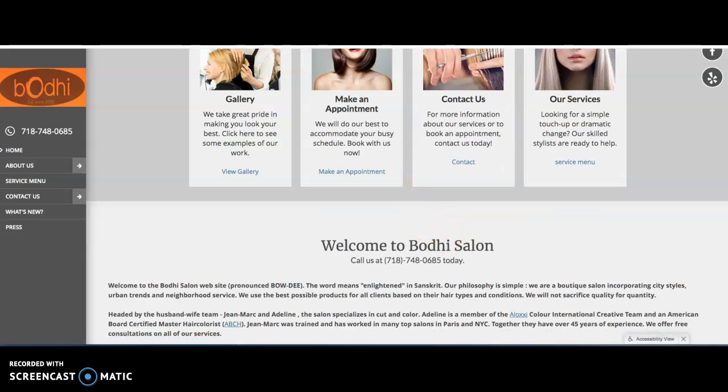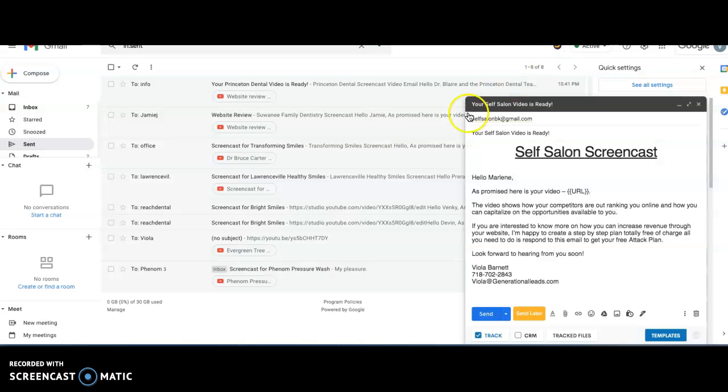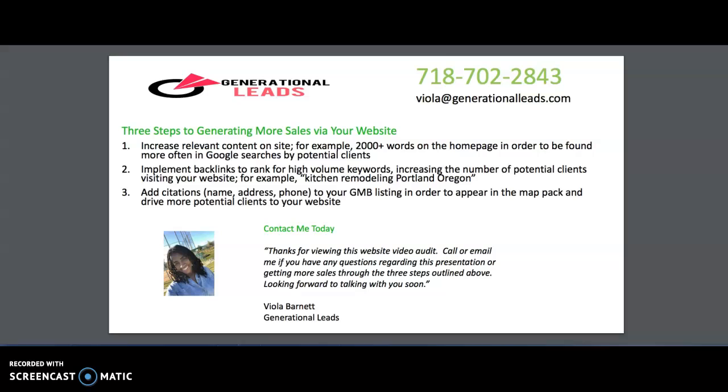My name is Viola Barnett with Generational Leads. If you find any of this information helpful, go ahead and use it and see how you can apply it. If you need help and think I can assist you with your website or any of this information, give me a call at 718-702-2843. It was a pleasure, and thanks for taking the time to listen to this video. Talk to you soon.